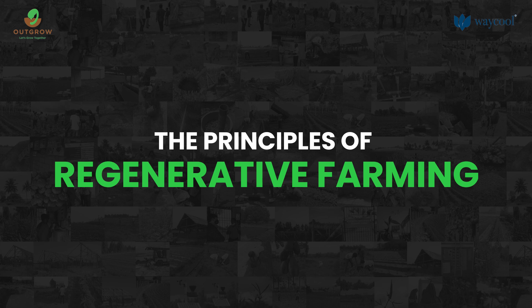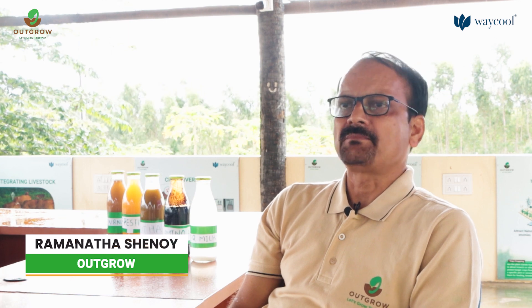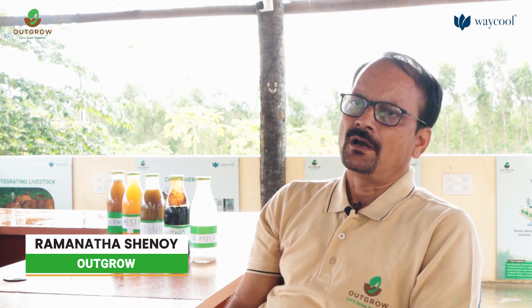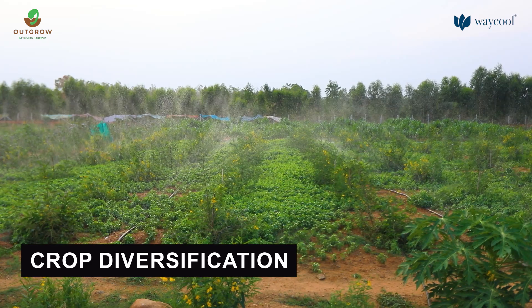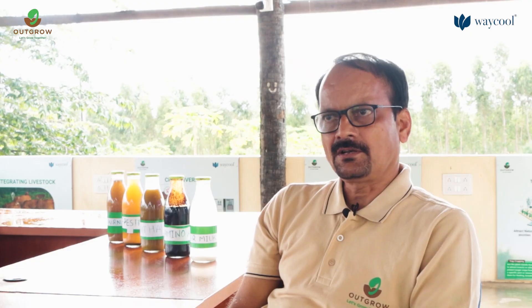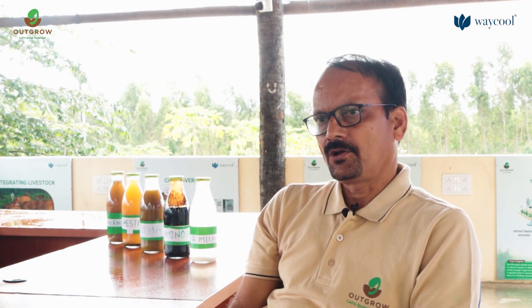One of the objectives of our Outgrow Agricultural Research Station is to demonstrate regenerative agricultural practices to the farming community, based on regenerative agriculture principles. The first among these is crop diversification — we can also call this biodiversity. Here, instead of monoculture, multiple crops can be accommodated in our cropping pattern.